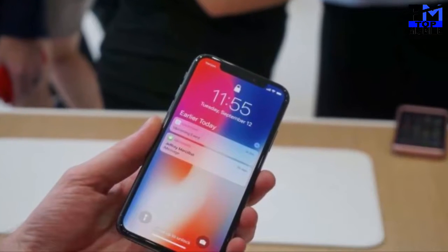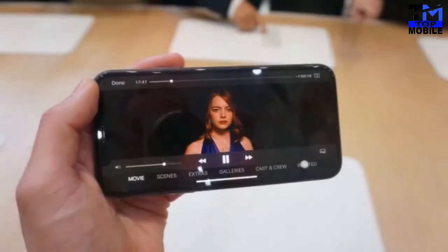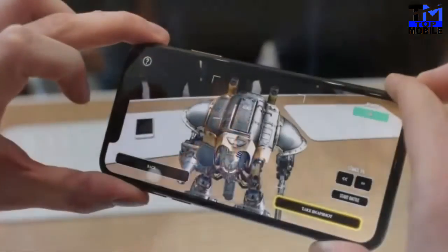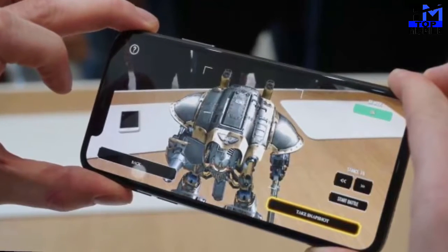The Apple iPhone X smartphone was launched in September 2017. The phone comes with a 5.80-inch touchscreen display with a resolution of 1,125 pixels by 2,436 pixels.